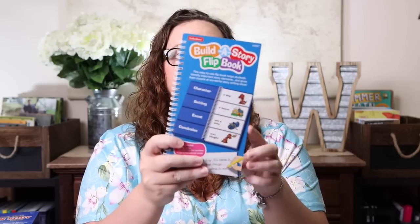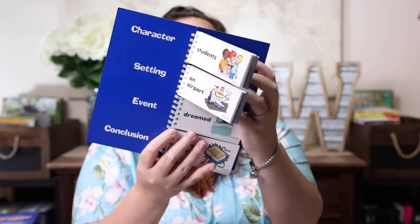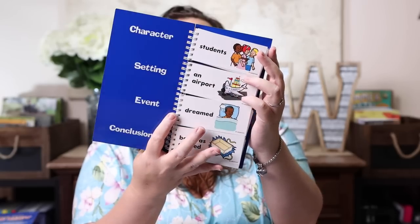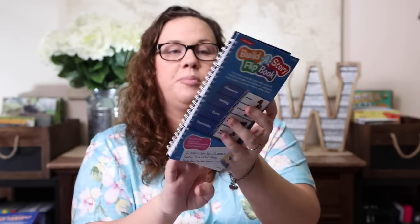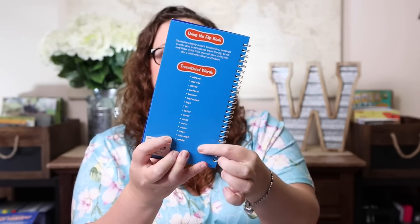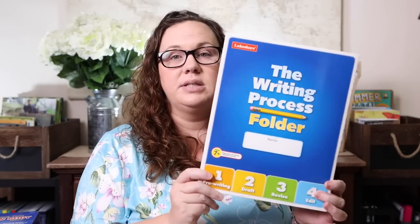It's a really great way to have an outline for a paragraph and help her write them, so she can see that we need three details and a conclusion. Along those same lines, I also picked up the Build a Story flip book, which includes the character, the setting, the event, and the conclusion. You just flip to find those four different things, and on the back it also has some transitional words to help you move from one sentence to the next.